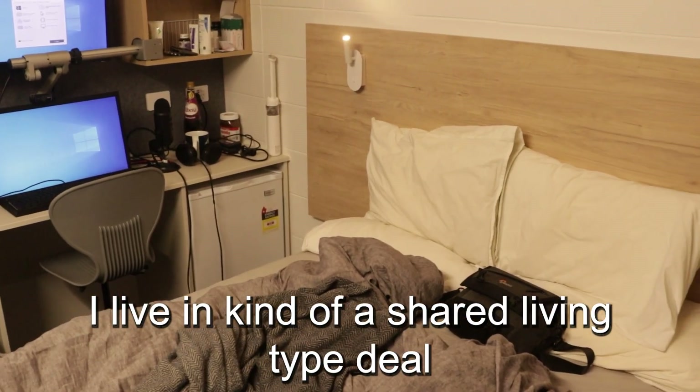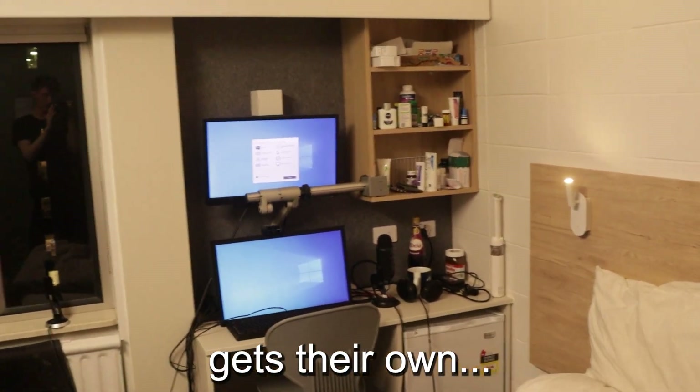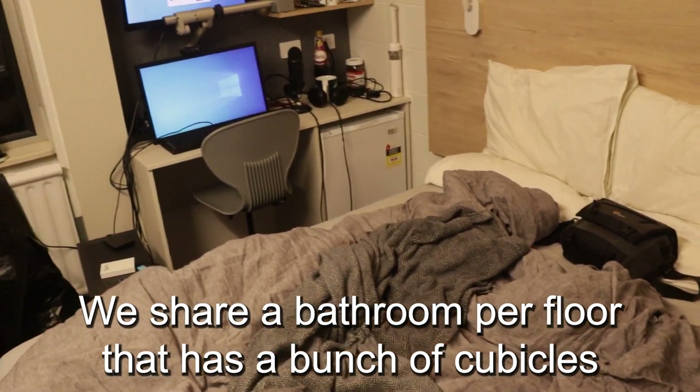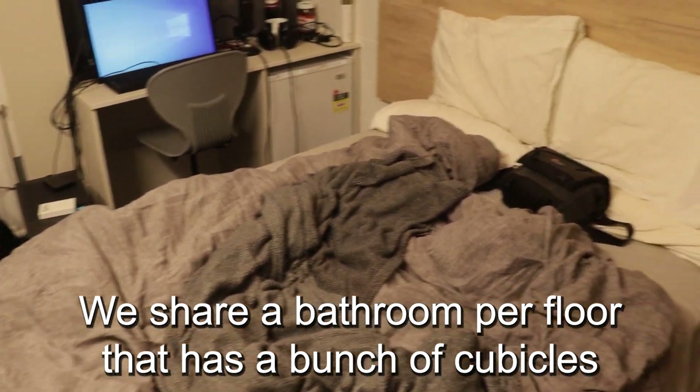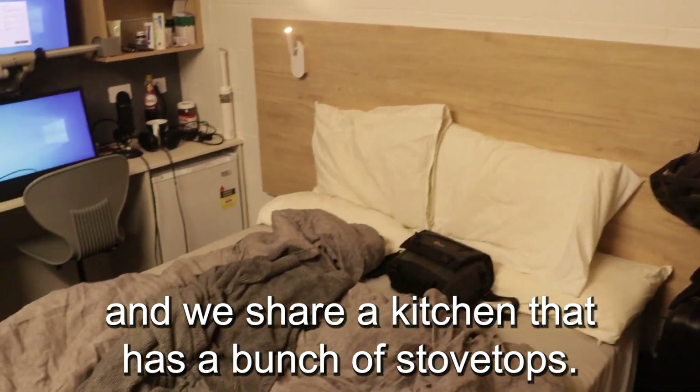I live in kind of a shared living type deal where each and every person in this apartment building gets their own room and their own space. We share a bathroom per floor that has a bunch of cubicles and showers and things like that. And we share a kitchen that has a bunch of stovetops.